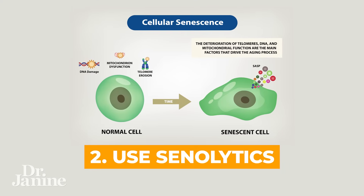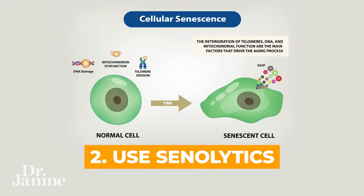Tip number two for zombie cells is to use senolytics. These are natural compounds that have been shown to clear out senescent cells. More about these coming up.